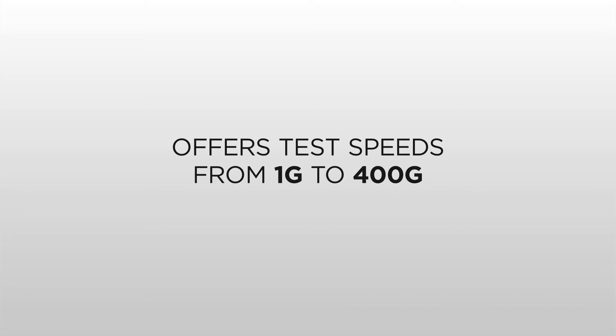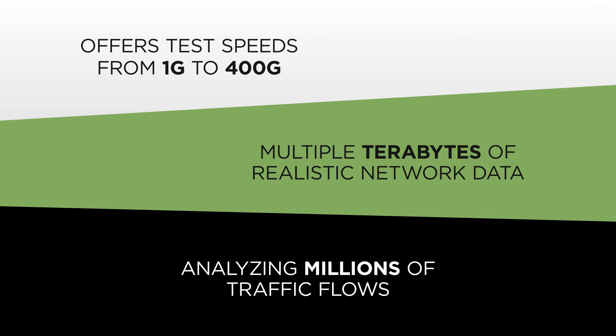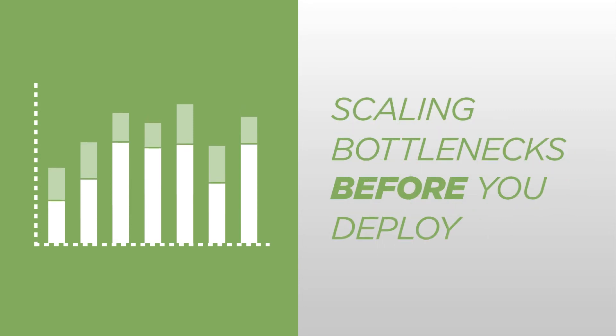IX Network offers test speeds from 1G to 400G, generating up to multiple terabytes of realistic network data and analyzing millions of traffic flows. Its real-time statistics cut test time, helping you uncover performance problems and scaling bottlenecks before you deploy.